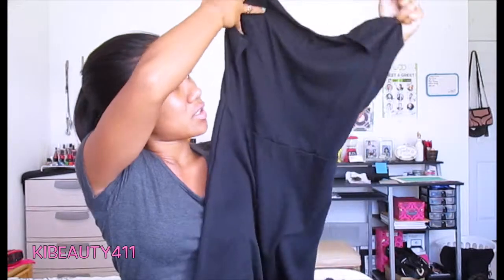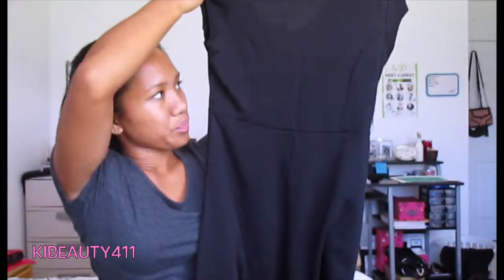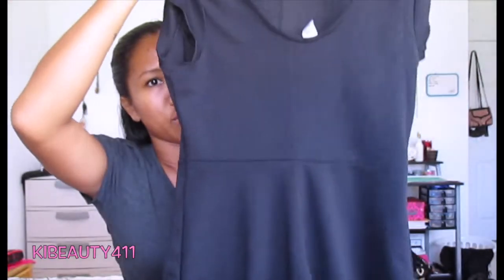Then I got a second dress from Forever 21. It's this nice, really black dress — everybody needs a black staple dress in their closet. So I got this one, and it was only $10. Just a simple black dress. I like the way it's structured, and the back comes actually lower than the front.